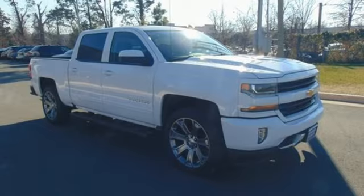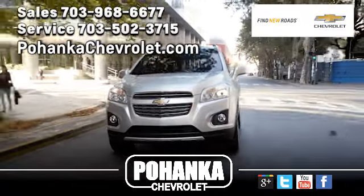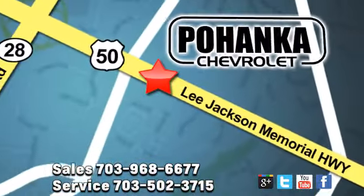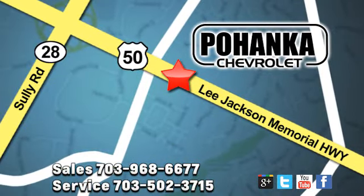See it for yourself when you take it for a test drive. Pohenka Chevrolet is a great place to buy a car. We're conveniently located at 13915 Lee Jackson Memorial Highway, Route 50 in Chantilly.